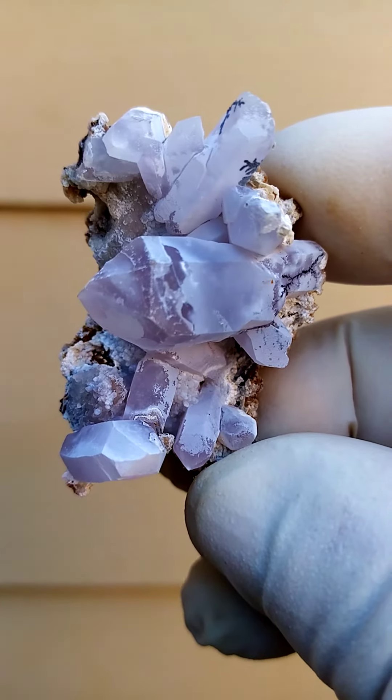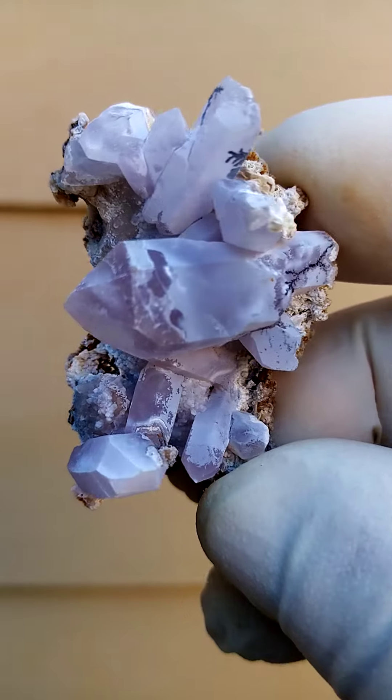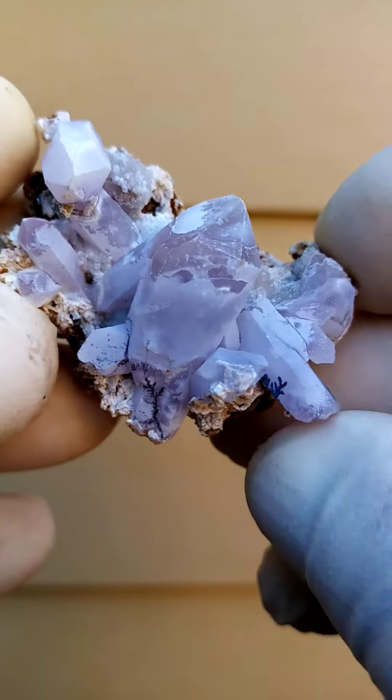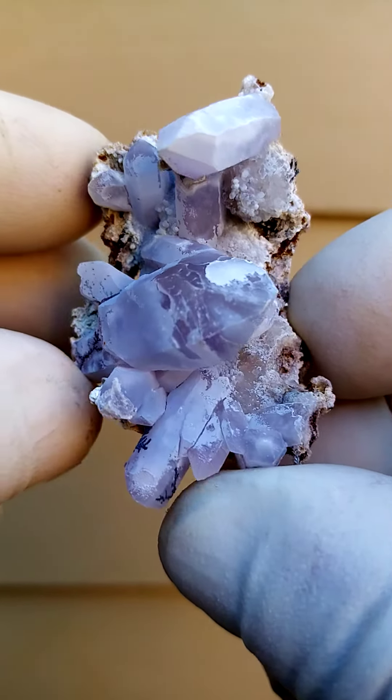I think once one goes through the coating you'd probably find amethyst or smoky quartz. Most likely some enhydro is trapped in here too. But we will never know, and we don't want to remove the coating because there's a lovely undertone of patterning to it.